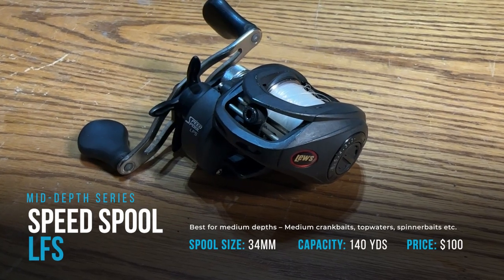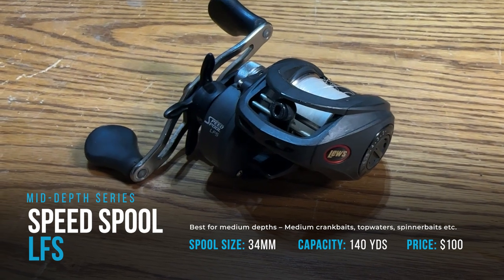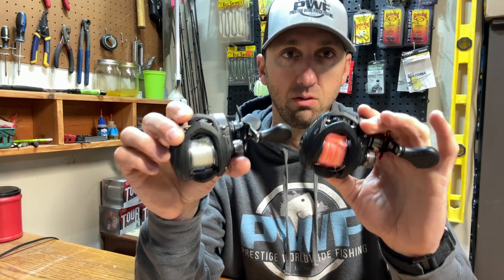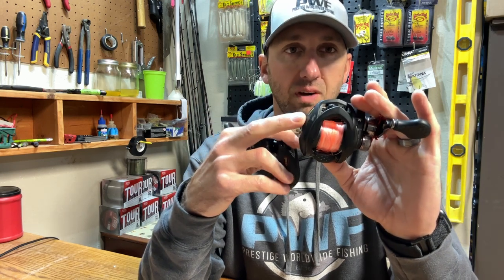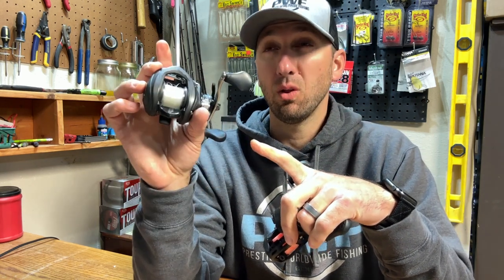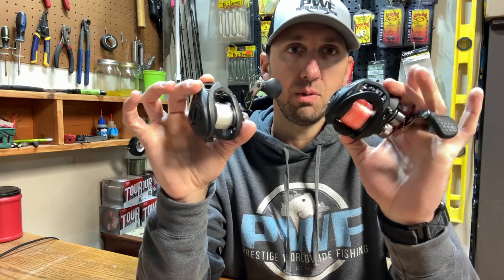The original Speed Spool is a $99 reel and the Tournament MP — both are built on aluminum frames, so they're solid reels. The reason I personally choose these is the gear ratio range. The Tournament MP offers a 5.6:1, which I use for spinnerbaits, and the Speed Spool goes all the way up to eight. So I've got a good range between the two — that's why I recommend these two for mid-depth fishing.